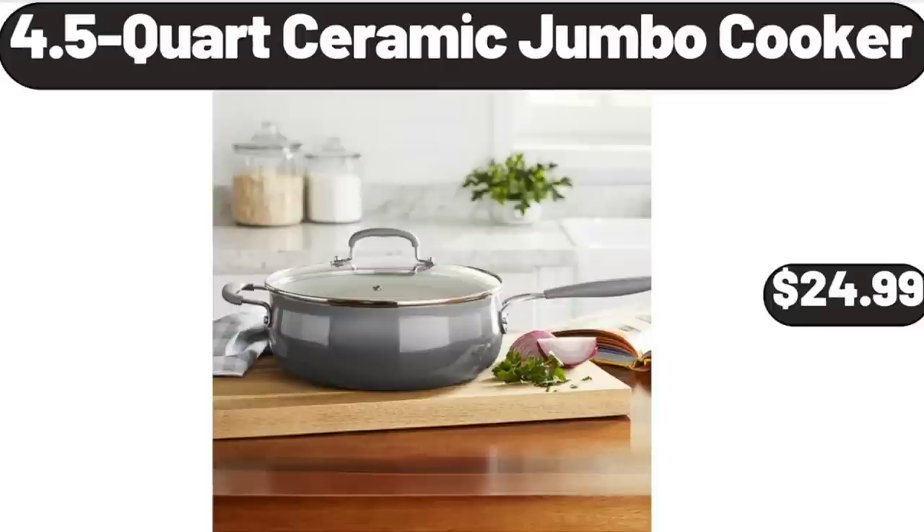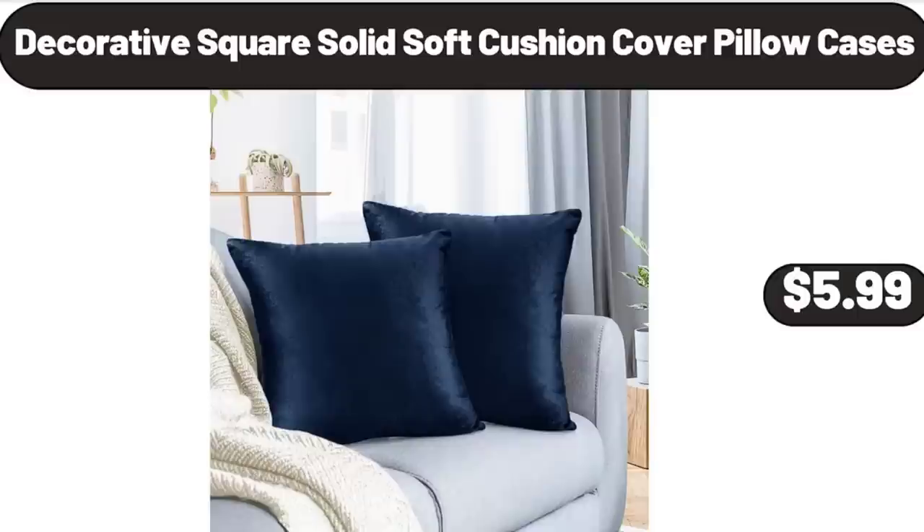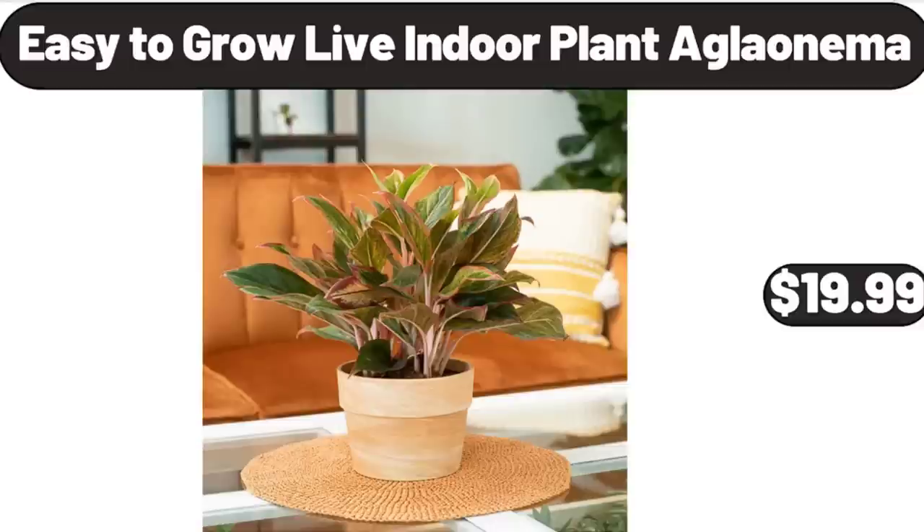4.5 Quart Ceramic Jumbo Cooker, $24.99. Decorative Square Solid Soft Cushion Cover Pillow Cases, $5.99. Easy to Grow Live Indoor Plant Aglaonema, $19.99.